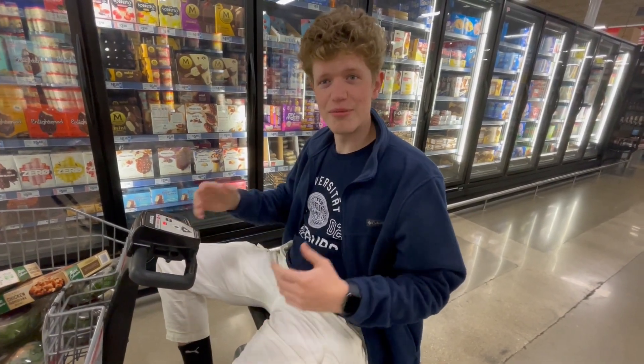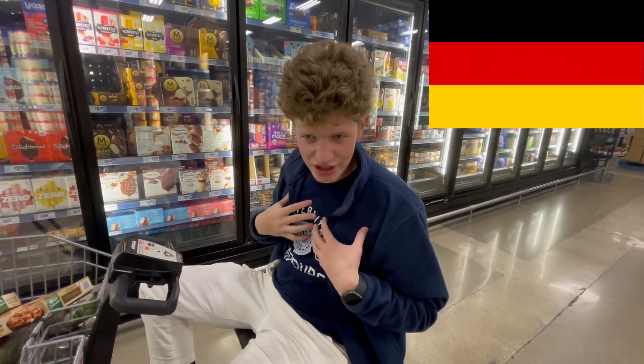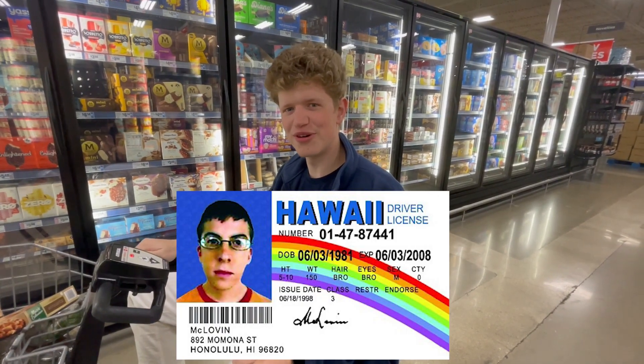Hi, what up? My name is Ed Steiner. I'm a German exchange student. I have a German driver's license, but not an American one.